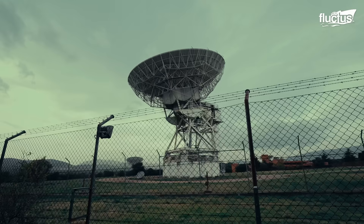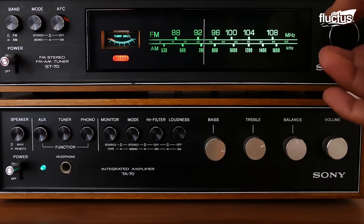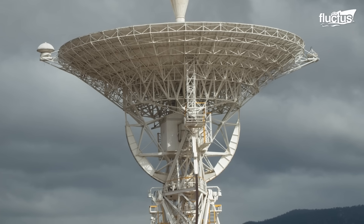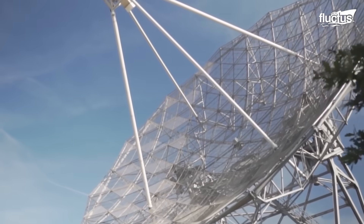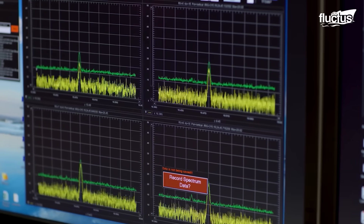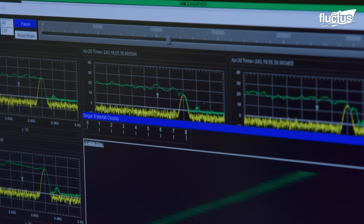Radio frequency energy, or RF energy, is everywhere. It's in the music from radios, calls on our cell phones, and many other daily uses we often don't even consider. This energy is a big part of modern life, helping us learn, communicate, and connect.